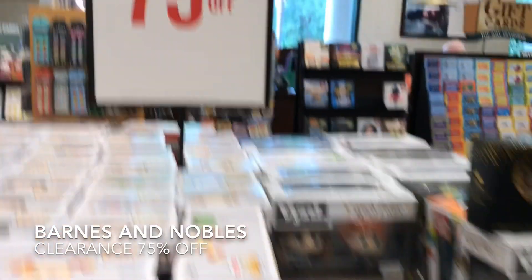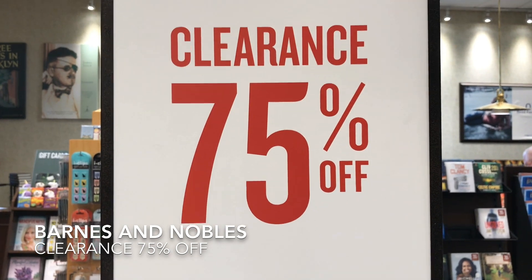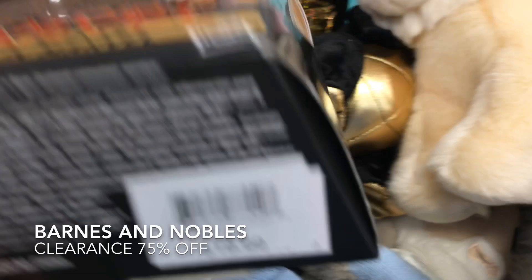Alright guys, I'm over here at Barnes & Noble and now, look at this, we're finally 75% off on all the clearance items over here. Take a look at this — Nick Fury and Captain Marvel, the bomb jacket one.